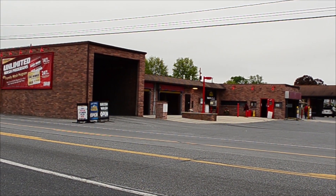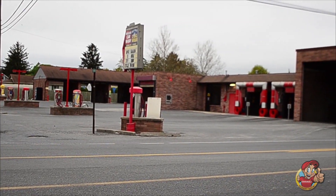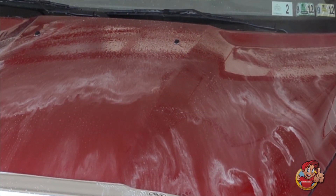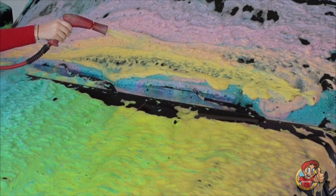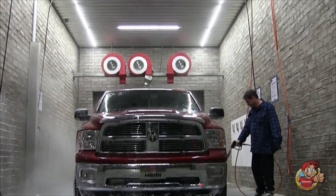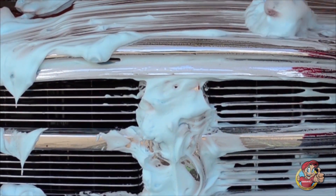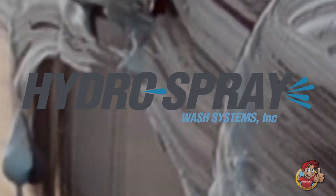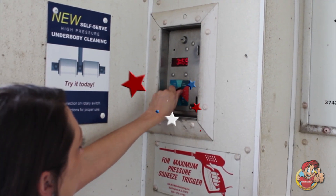Today's self-serve car washes offer a large array of services and wash cycles — body cleaners, waxes, triple foams, applications for tires, and even engine cleaners. But there is one part of the automobile that the self-serve car washes have historically left unaddressed: that's the undercarriage. Well, now thanks to Hydro Spray, that's all been changed.